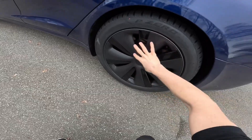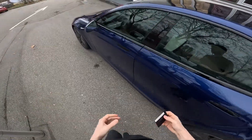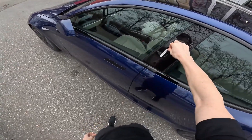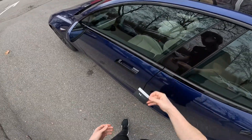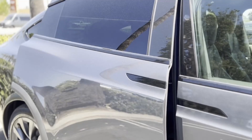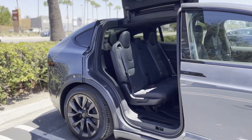However, for those fortunate enough to own a Model X, the desire for personalization and optimization is a common sentiment. Fortunately, the market has responded with a wide array of accessories tailored to enhance the Model X experience. These accessories are not mere add-ons — they are meticulously designed to elevate both functionality and aesthetics. In this video, we will embark on a journey to discover the most compelling accessories for the Tesla Model X in 2023.